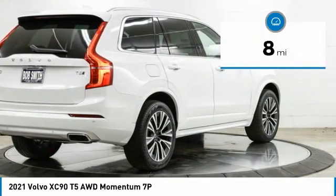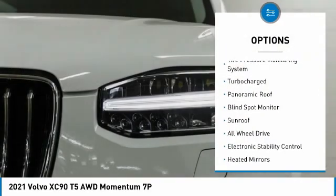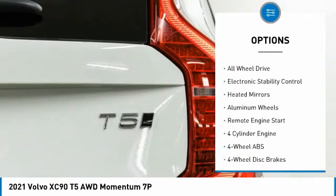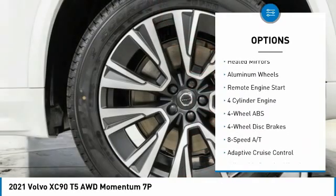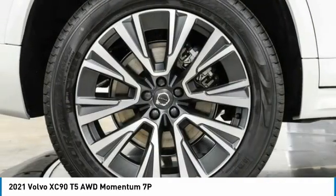This vehicle has less than 100 miles. Here are some of this vehicle's great options: tire pressure monitoring system, turbocharged, panoramic roof, blind spot monitor, sunroof, all-wheel drive, electronic stability control, heated mirrors, aluminum wheels.